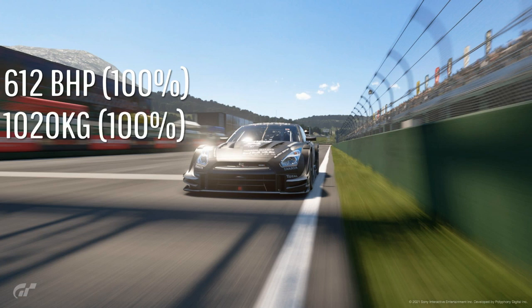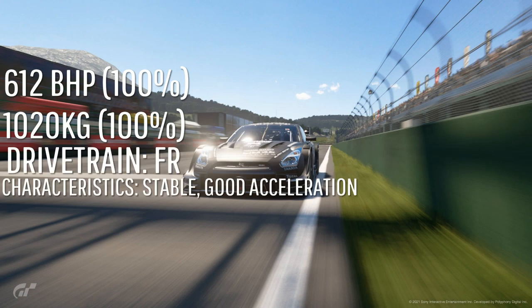First, let's get into the 2016 Nissan GTR. It's got 612bhp and it weighs just over a tonne at 1020kg. It's a front engine car with rear wheel drive, hence why it's called FR, and it's very stable with very good acceleration.